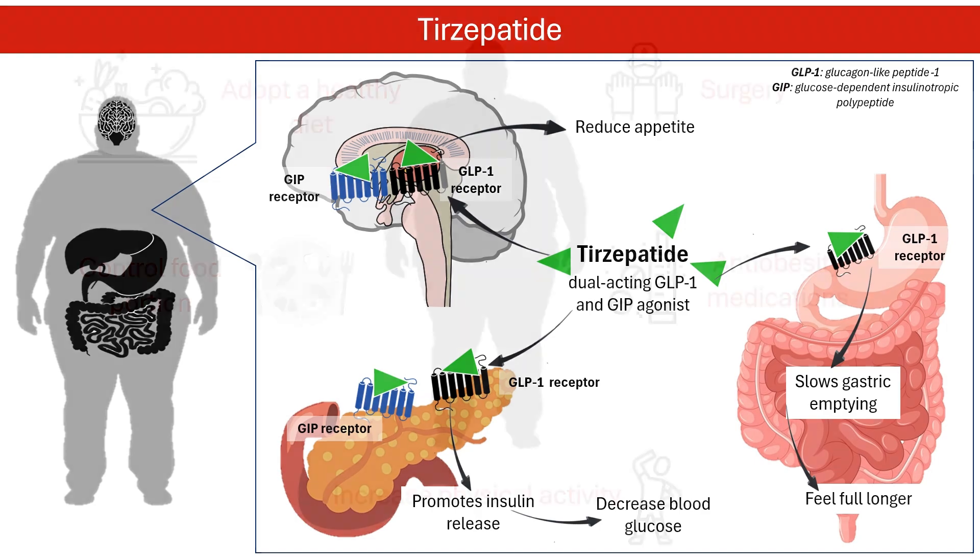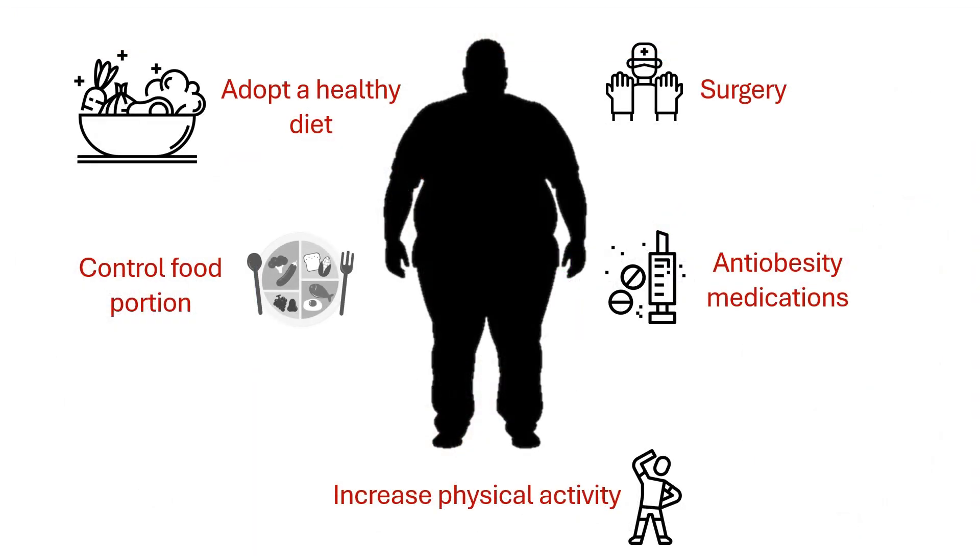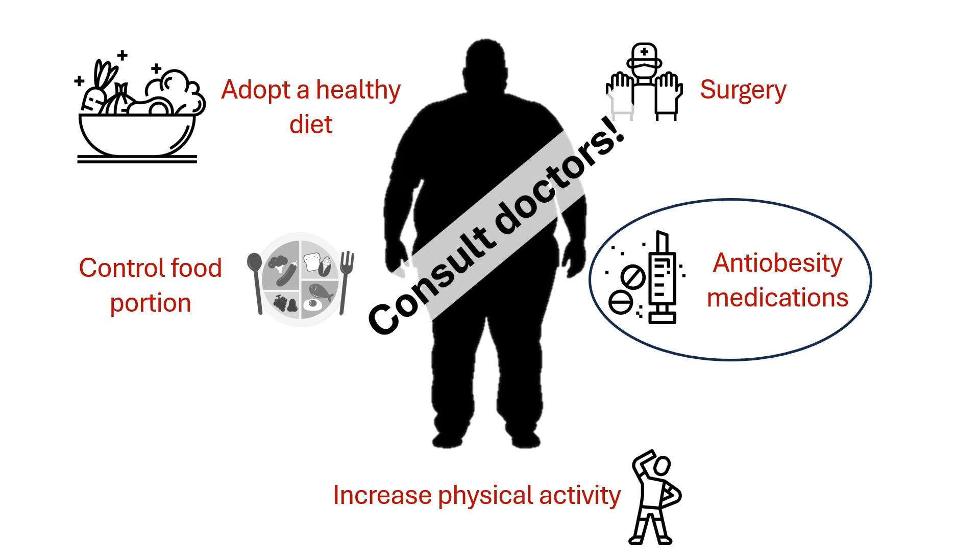Obesity is a complex health issue that requires multifaceted solutions. While lifestyle changes are crucial, anti-obesity medications offer valuable support for individuals struggling to achieve significant weight loss through traditional methods. These medications target various physiological mechanisms involved in appetite, fat absorption, and energy expenditure. By addressing these factors, they can help individuals manage their weight and improve overall health outcomes. However, it's essential to consult with a healthcare professional to determine the most appropriate treatment approach based on individual needs and circumstances.